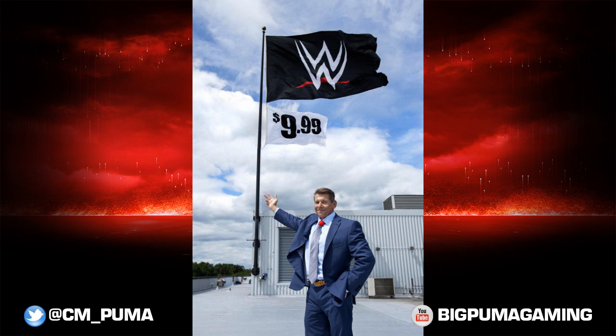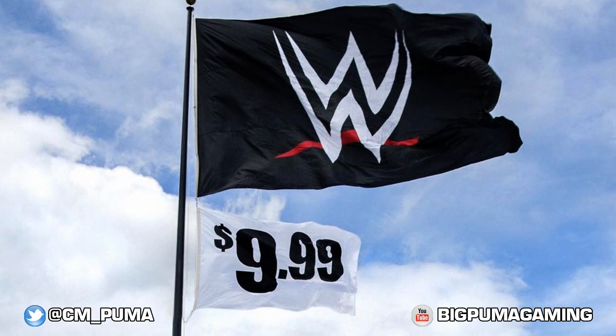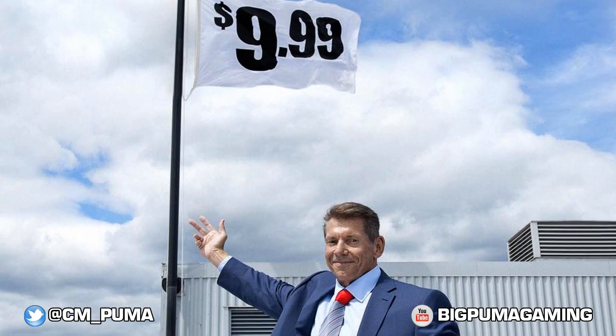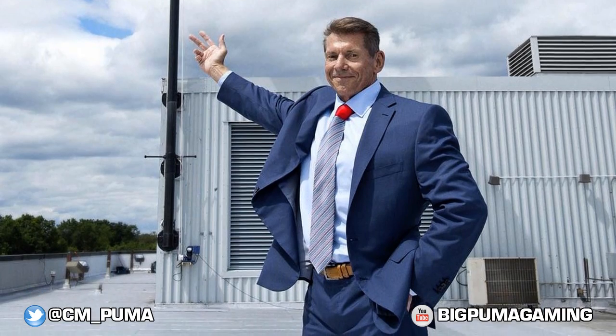This was posted by Vince McMahon on Twitter. He's on the roof of Titan Towers, and you can see the new WWE logo on the flag. You also see $9.99 down there — that's the price for the WWE Network. In case you were wondering, the price for the WWE Network is $9.99.